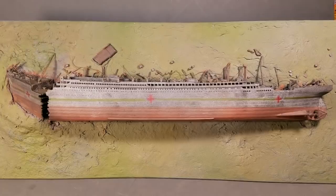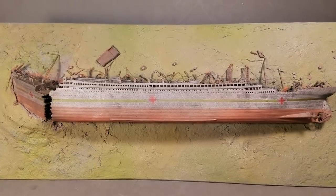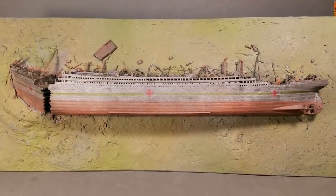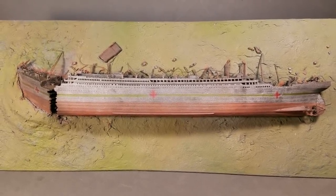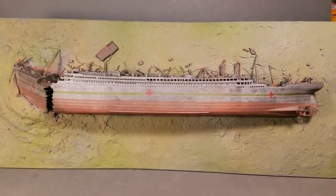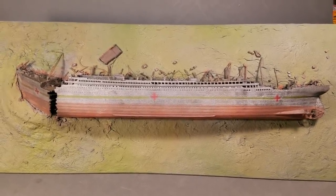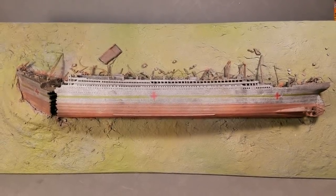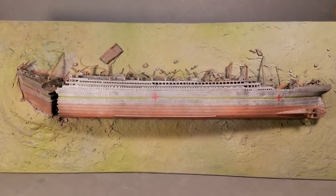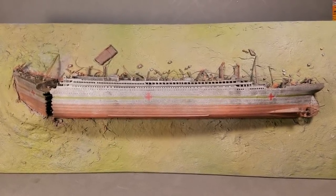Although she was built as a passenger liner, she was put into service as a hospital ship during World War I. She made several crossings transporting wounded soldiers, and on November 21, 1916, while crossing the Aegean Sea near the island of Kea, she struck a mine laid by the Germans and sank within 50 minutes. Of her 1,065 passengers and crew, only 30 died, 1,035 surviving.